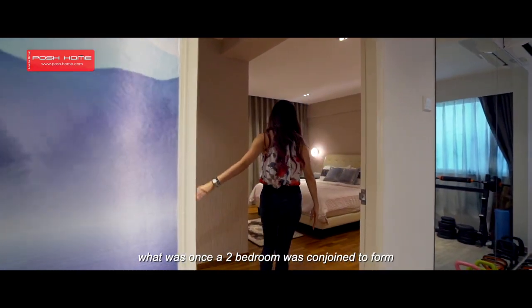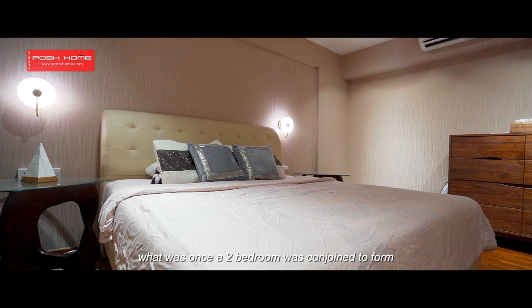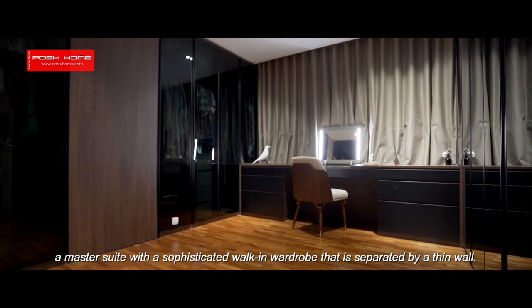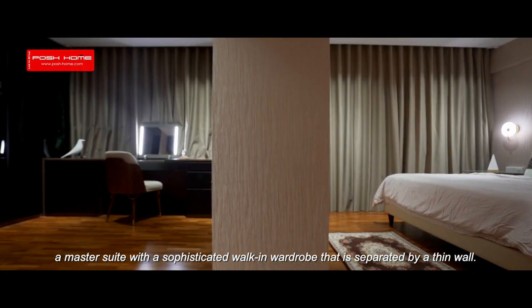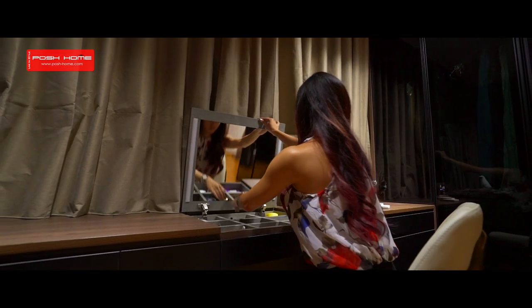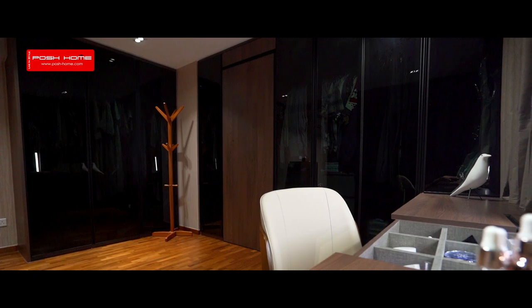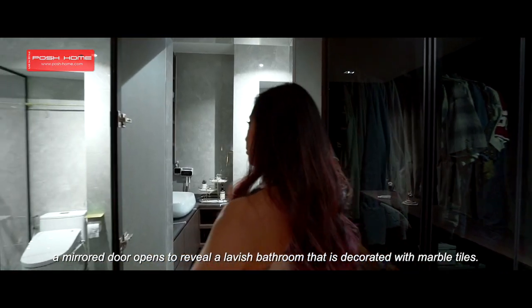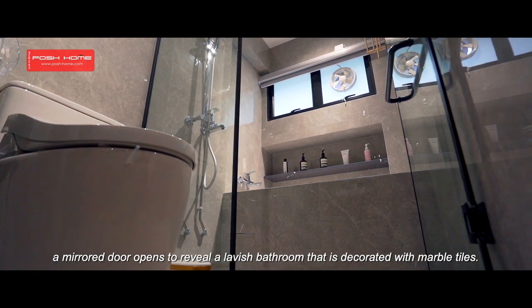Through the door, what was once a two-bedroom was conjoined to form a master suite with a sophisticated walk-in wardrobe separated by a thin wall. Hidden between the wardrobes, a mirrored door opens to reveal a lavish bathroom decorated with marble tiles.